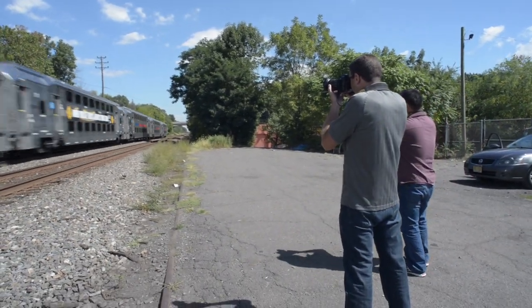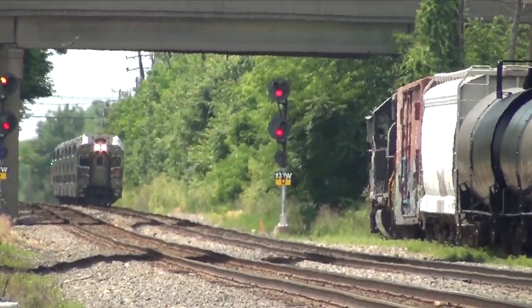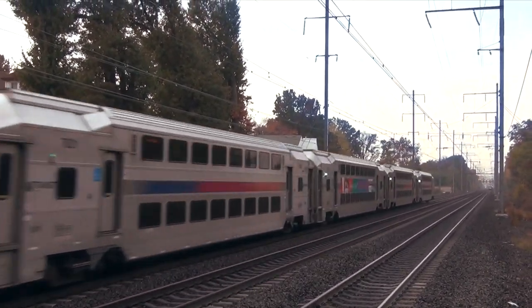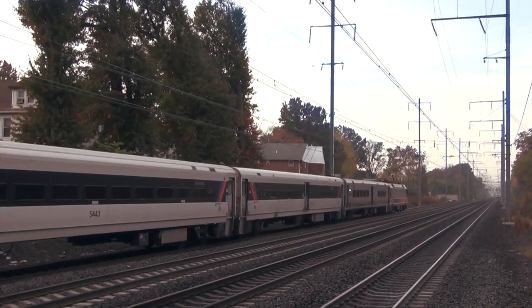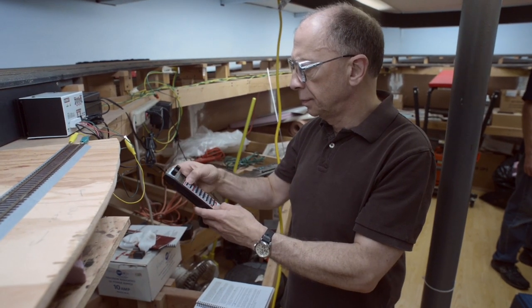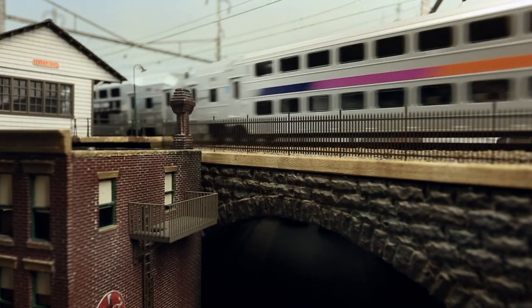It is also not uncommon to find the ALP 45 DP and multi-level cars operating on the nearby Northeast Corridor. Owned by Amtrak, this line also handles trains of NJ Transit's North Jersey Coast and Northeast Corridor lines. Since this equipment is often found on the Northeast Corridor, we thought it very appropriate to test the first decorated samples on Andy Rubo's amazing Pennsylvania Railroad-New York Division layout. This line was, of course, the predecessor to today's Northeast Corridor.